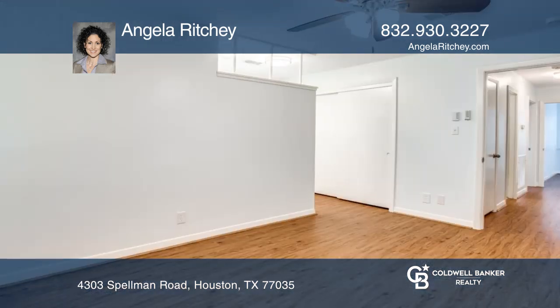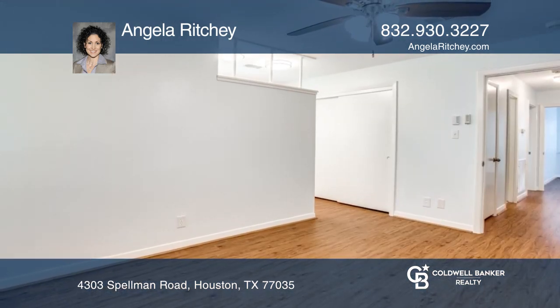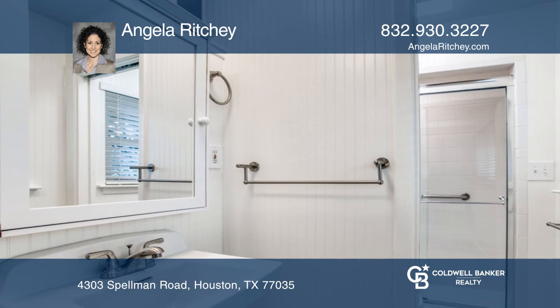The kitchen opens to the dining room. The ensuite primary bathroom is updated with white tile and a glass shower door.